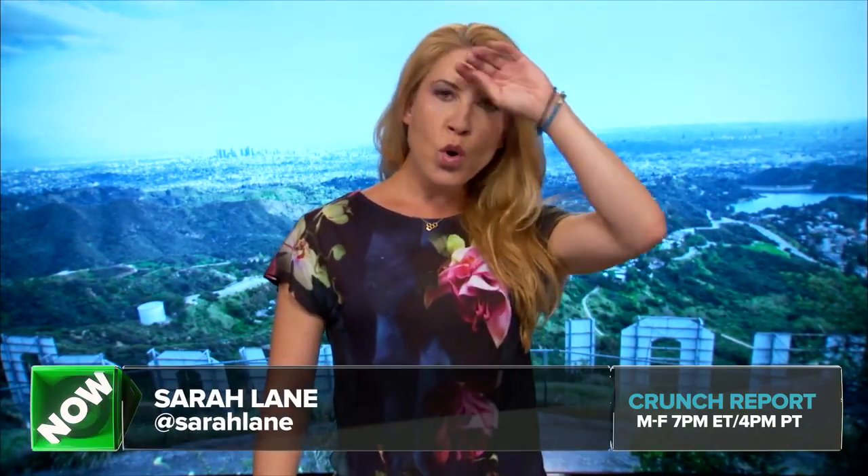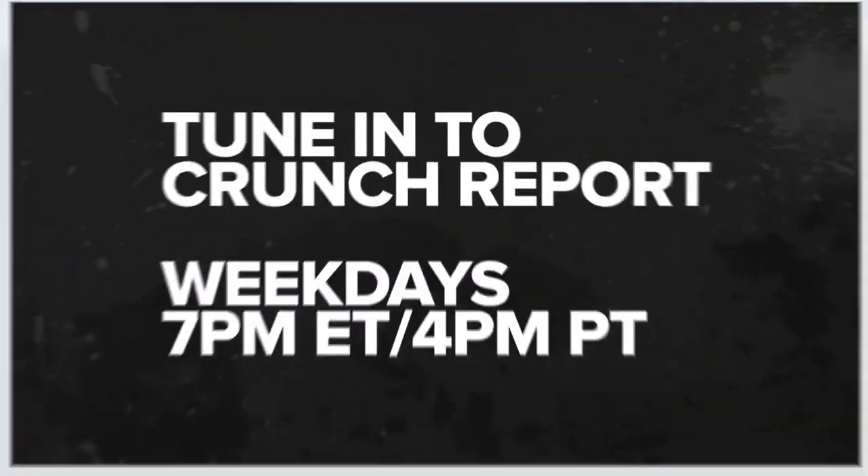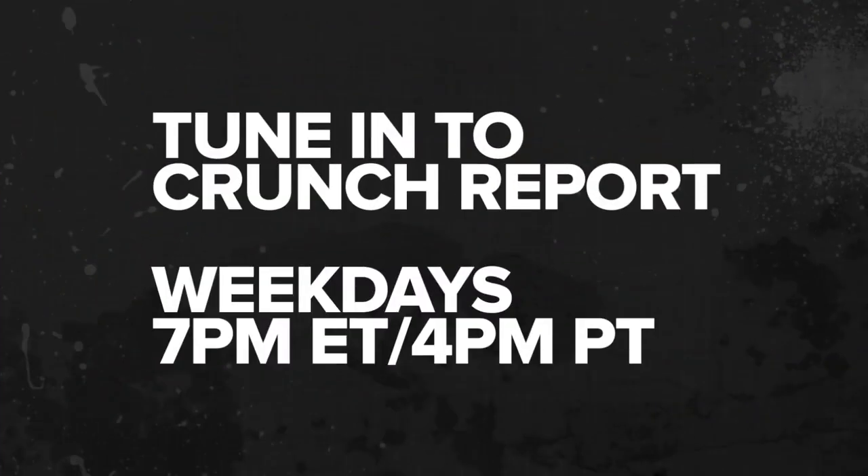And that is the report for today. It's hot up here on the hill — I'm going to go down and get myself a drink at the Roosevelt. I'm Sarah Lane. Crunch Report airs Monday through Friday at 7 p.m. Eastern, 4 p.m. Pacific, right here on TechCrunch.com. Have a great weekend — we'll see you on Monday.